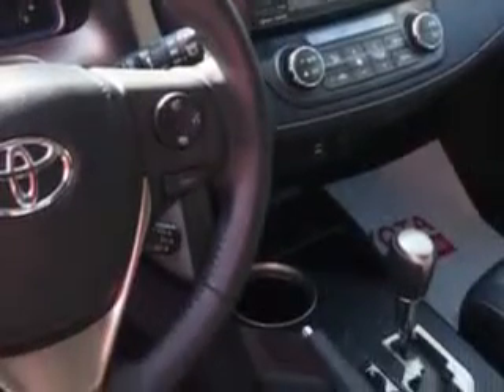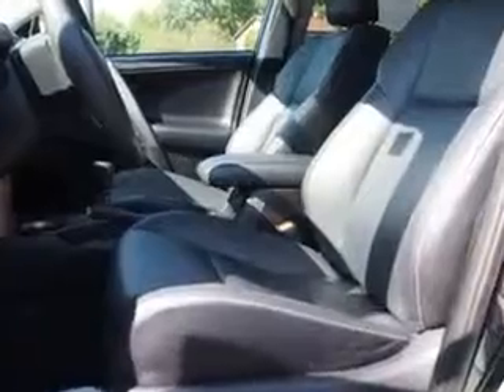Windows: Rear Defogger, Rear Wiper Intermittent, Front Wipers Variable Intermittent, Power Windows with Safety Reverse, Privacy Glass on Rear Doors, Quarters and Liftgate.